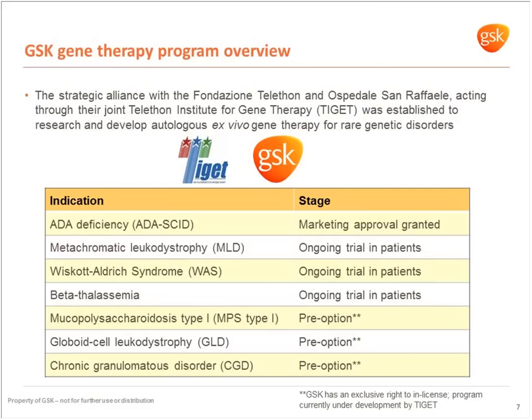The first indication is adenosine deaminase deficiency — severe combined immune deficiency (ADA-SCID). We've been delighted to receive a marketing approval earlier this year from the EMA for this indication. Following ADA-SCID, we have programs ongoing in metachromatic leukodystrophy, Wiskott-Aldrich syndrome, and beta-thalassemia, with three further indications at pre-option stage. All these indications are rare, very serious, life-threatening conditions, often affecting children and infants.